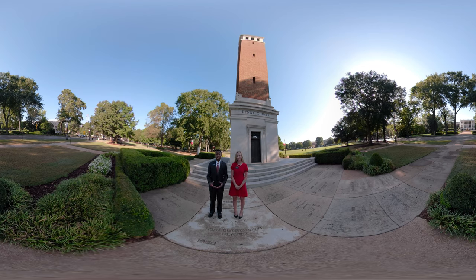Our tour begins here on the quad, the heart of campus. The quad is divided roughly into two areas, one for academic study and the other for recreational activities.